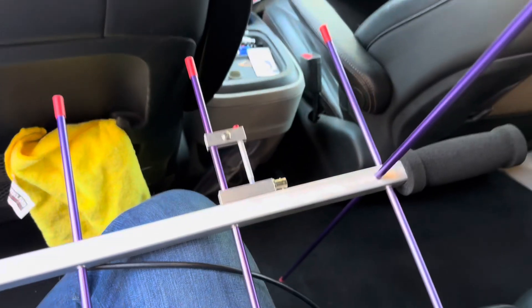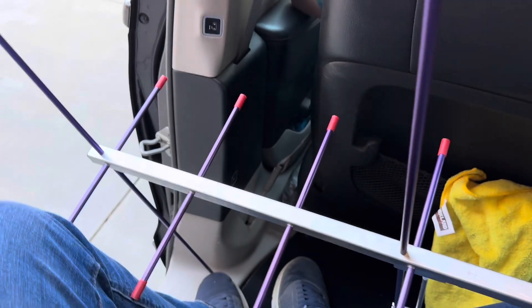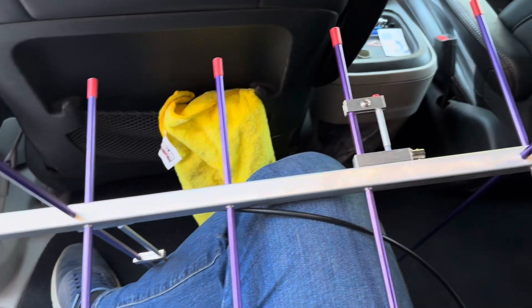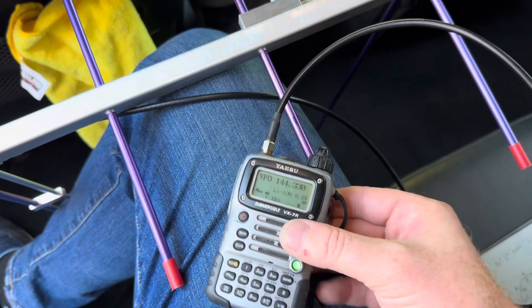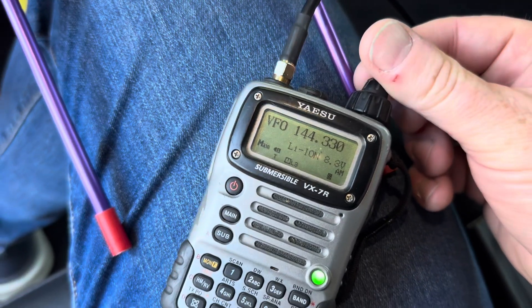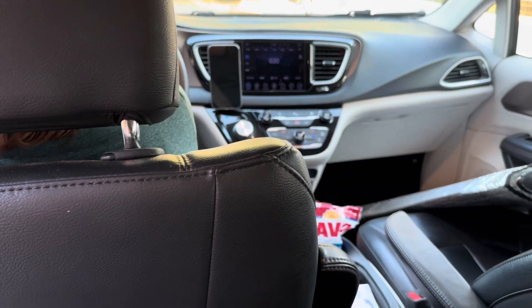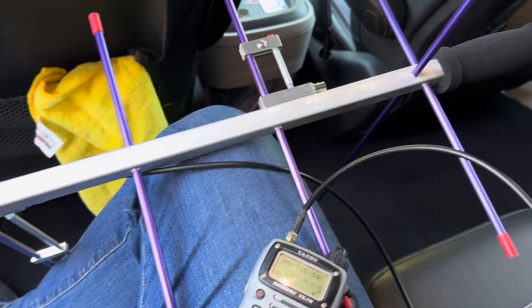In the car I have a dual-band Yagi: three elements on 144 megahertz, seven elements on 432 megahertz. I also have this VX7R, which has an AM function for both VHF and UHF. We're going to start listening at 144 megahertz to get close. When I get close, the AM radio in the car will also be going crazy.